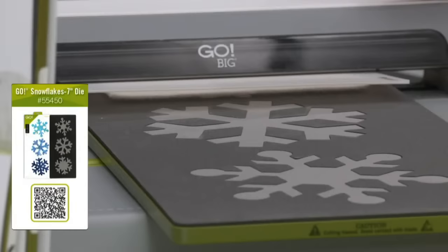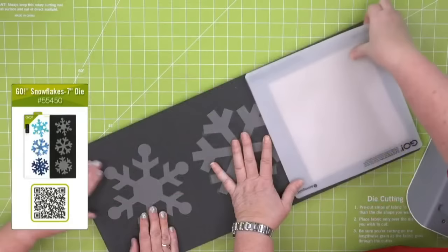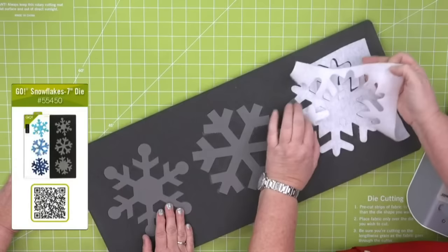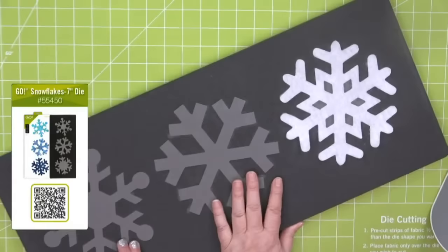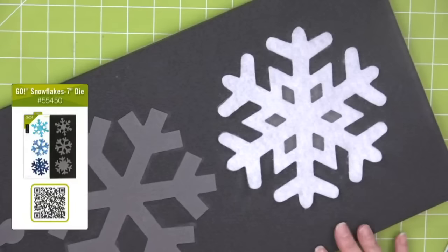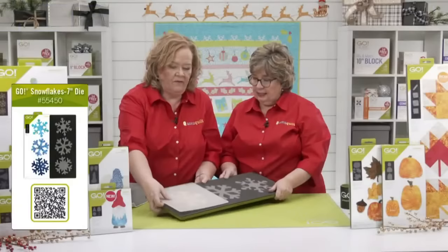I'm using a 10-by-10 mat to save my larger 10-by-24 mat. I'm using my Go Big, but this die also fits in our Go Fabric Cutter, which is part of the Ready Set Go. Look at how fast and easy this was to cut — and we do have free embroidery downloads for the seven-inch snowflake. You could cut them out of craft foam, fabric, or appliqué them to projects — all kinds of things.